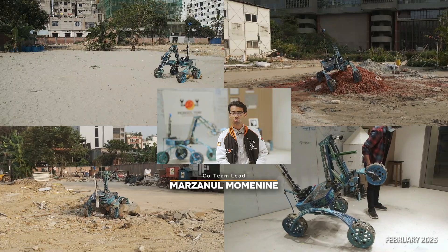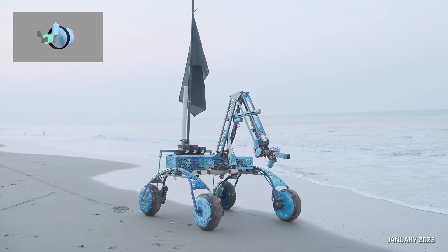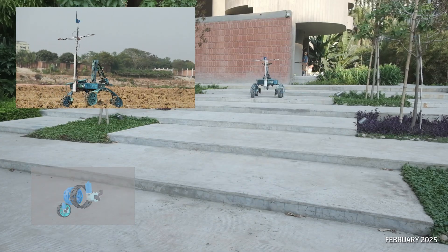By using a rocker-bogie mechanism, our rover can maneuver through sandy and rocky terrains. The wheel has gone through several iterations and arrived at a spiked wheel for the delivery mission, making the rover's mechanical structure weigh 42 kg.